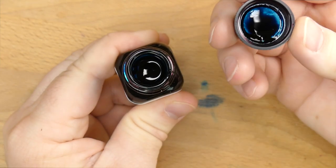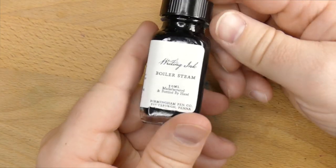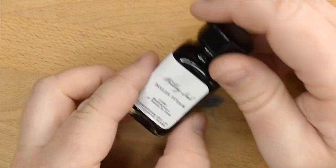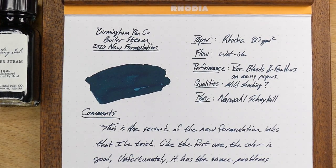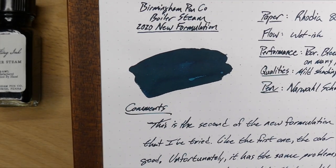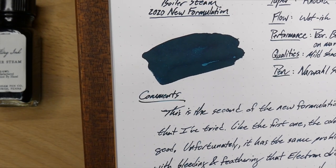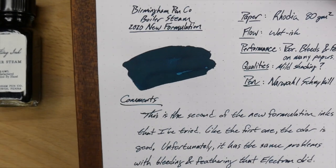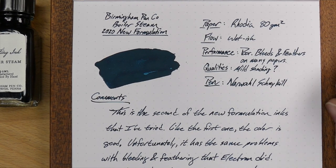Now you can see this is going to be a dark sort of teal color. I'm not sure why Boiler Steam would be teal — maybe there's a connection, but I'm not entirely sure what it is. Nonetheless, this is a very nice bottle, good presentation, cool story. I like what they're doing. Here is what the ink looks like on some Rhodia — my normal Rhodia 80 grams per square meter paper. It's a pretty dark color. It's a dark sort of teal, which is cool. It leans on the green side of teal instead of the blue side. It's a nice looking color, if a little bit indistinct because it is kind of wet, and it does tend to get very, very dark very quickly.